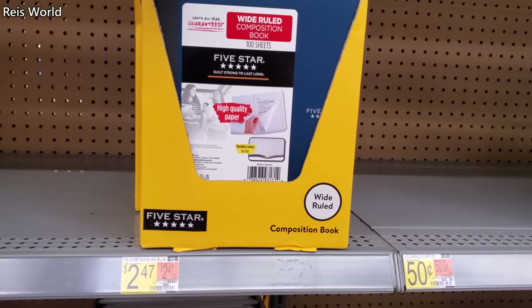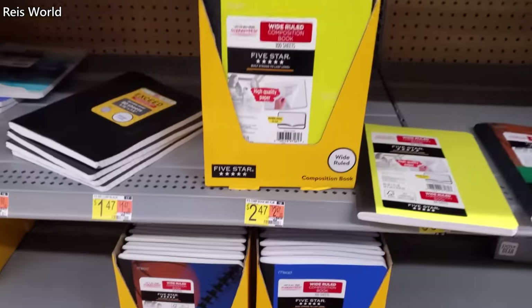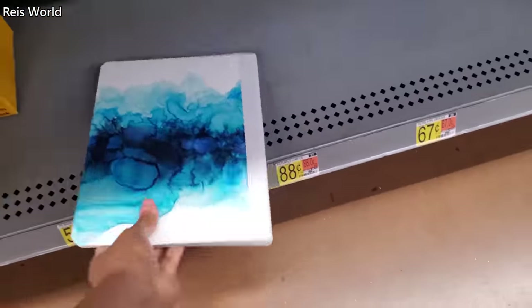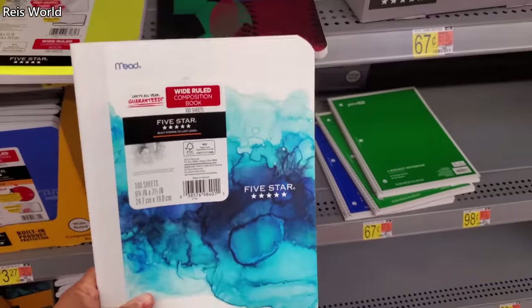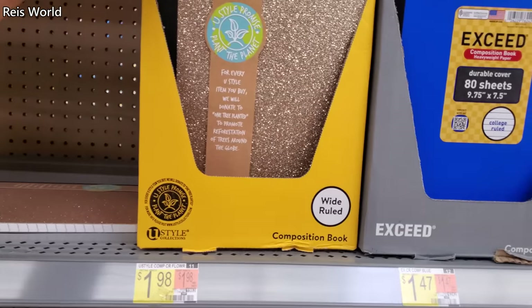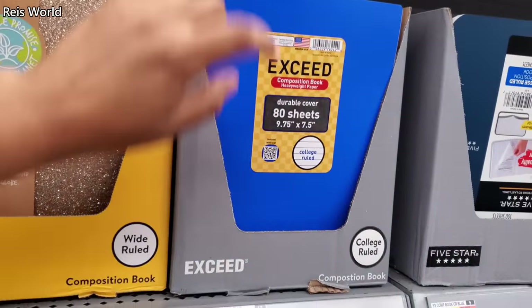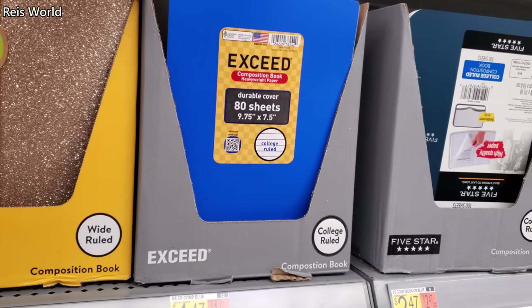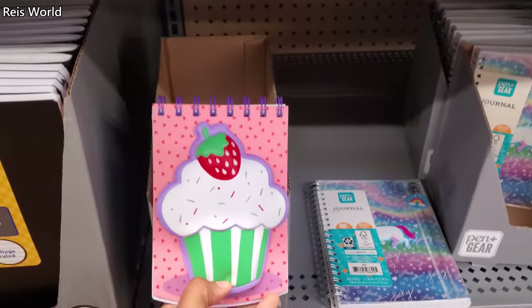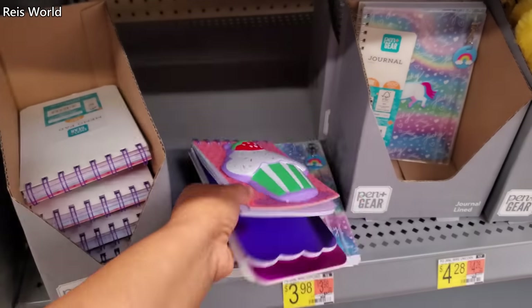Mead looks like $2.47 on most of the Mead composition books. I have glitter — looks like this one's $1.98, I only see it in gold. And again, the blue by this brand is $1.47. $2.47 — these are new, has like a little squishy notebook.